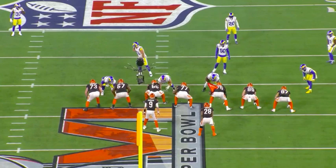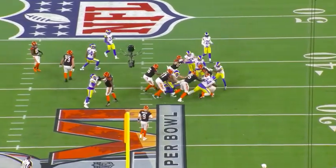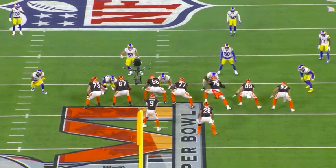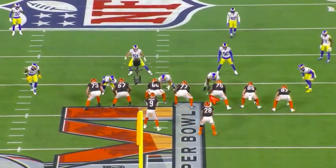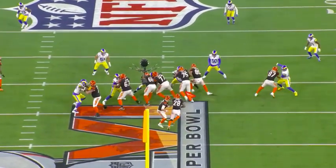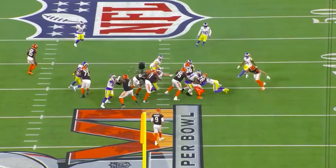Next play, lined up inside the tackle. You see similar technique. He lines up all over the formation - he actually lined up at three-tech and even a little bit of five-tech for the Rams. I think he's going to play some nose with the Giants' depth. But again in this zone, he gets his hands underneath, sheds that block, reads, sheds, and meets the back at the line of scrimmage for a tackle.